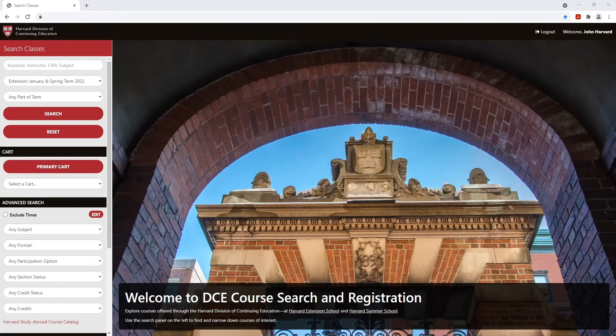Welcome to our new DCE Course Search and Registration platform. Now you no longer have to jump between systems to complete your registration. You search and register for courses all in the same place.